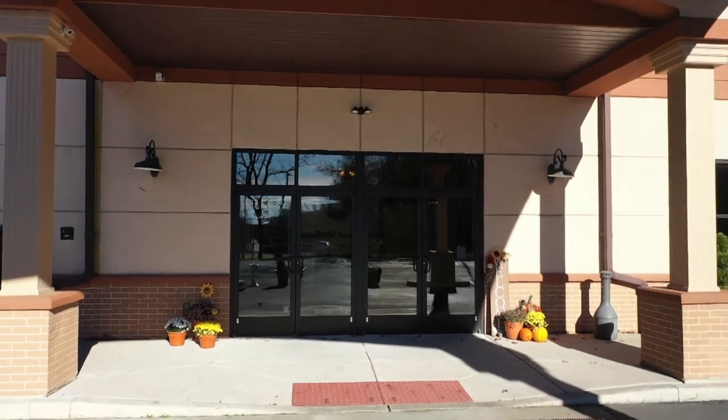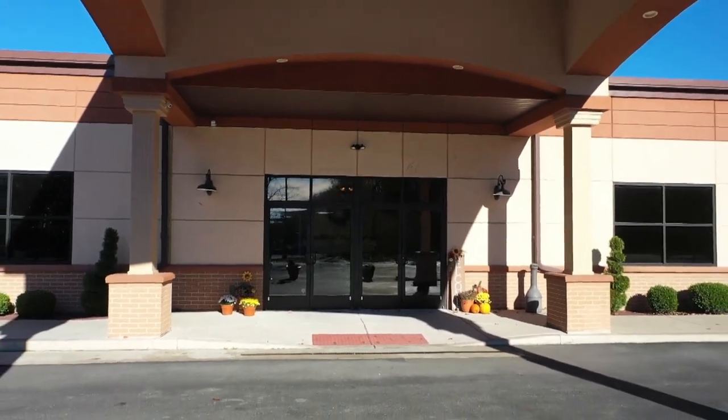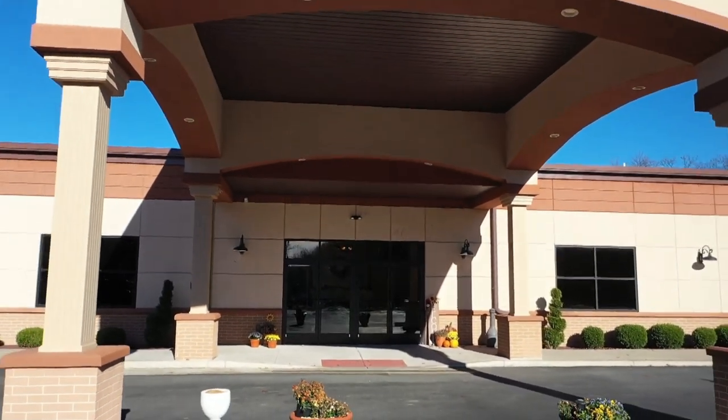Welcome to Capriati's. We're so excited to host your wedding. Join me on a virtual tour as I show you how you can make our venue your own.